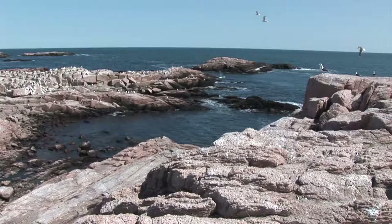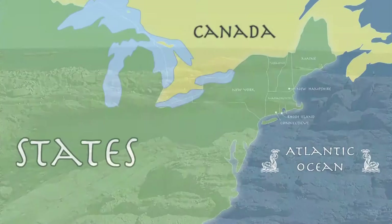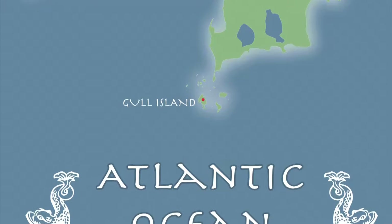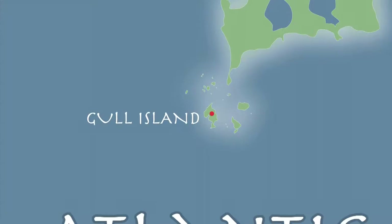Today we're visiting Rhode Island, the smallest state in the country. We noticed that a lot of birds have been nesting on this island that we call Gull Island. It's just off the coast of Rhode Island, so we'll be taking a boat ride to get there. So strap your life jacket on and let's go!